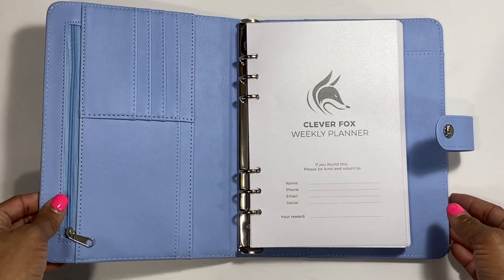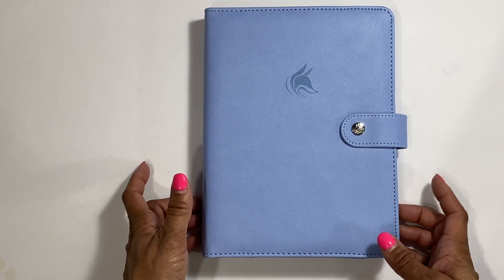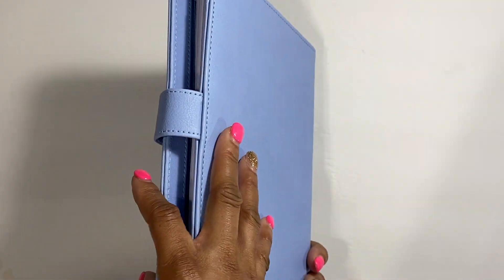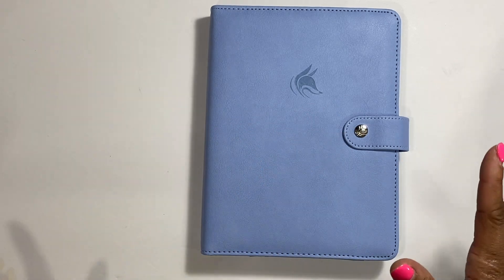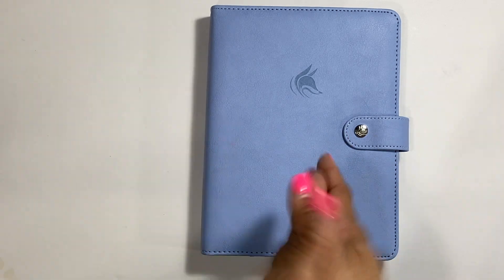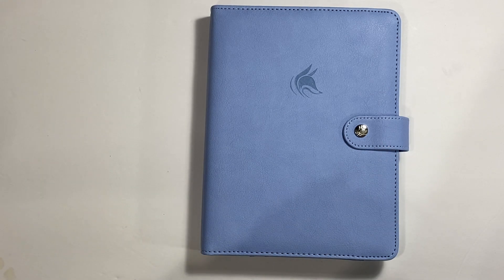So you guys, let me know in the comments which planner you would pick and how you like these - I'd really like to know your opinion. Thank you so much for sticking with me through this video. I had fun sharing these with you guys and you'll probably see more of these. If you have not already followed me on Instagram, please go follow me - it's called A Pink Cloth Life - and my TikTok is also A Pink Cloth Life. If you did like this video, please give it a thumbs up and share it. Until next time, peace.